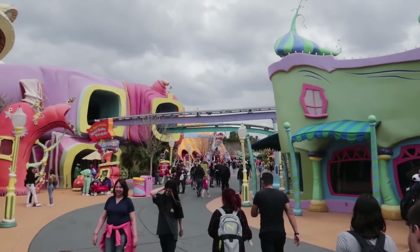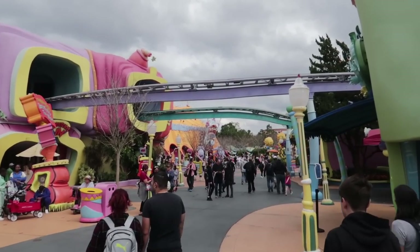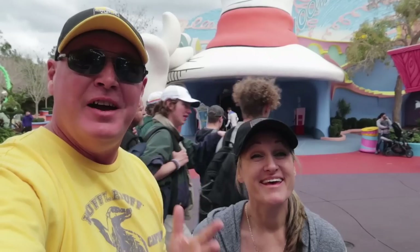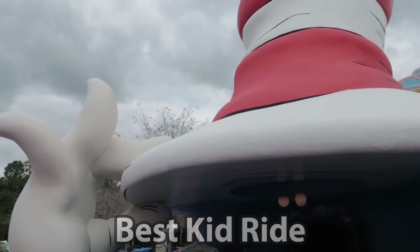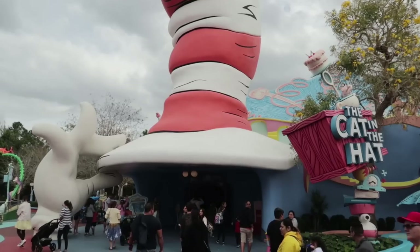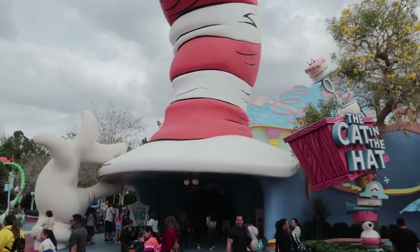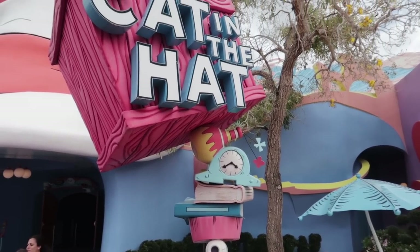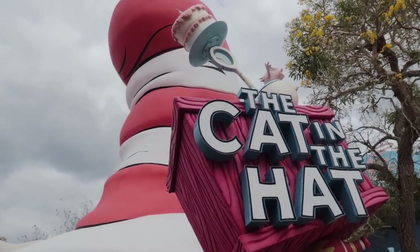Since we're in Seuss Landing, the best kid ride is the Cat in the Hat ride. There are a lot of good children's rides in Seuss Landing, but the Seussiest is Cat in the Hat. If you're reading the Seuss books to the kids, this ride gives you the feeling of being in the books and makes the story come alive. Interesting side note: the ride track and vehicle for Cat in the Hat is what Men in Black: Alien Attack at Universal Studios is based on — the same track and ride technology.